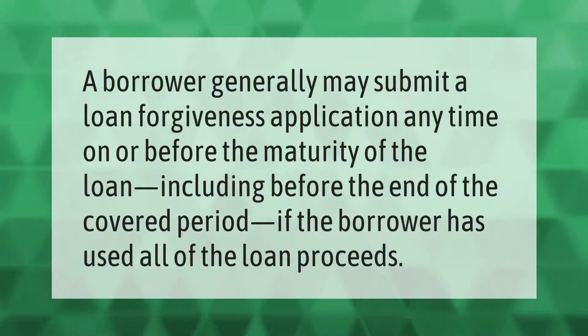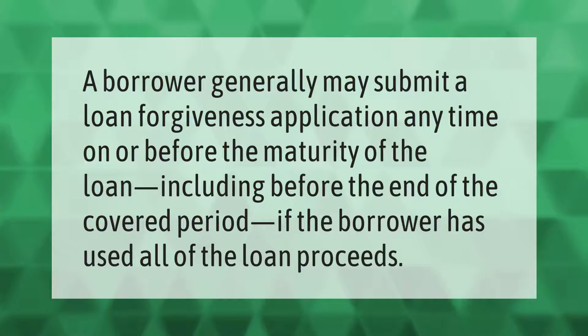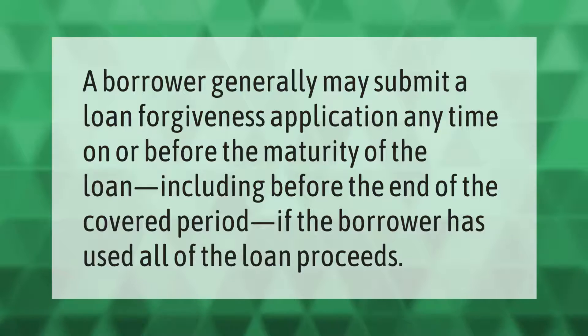A borrower generally may submit a loan forgiveness application any time on or before the maturity of the loan, including before the end of the covered period, if the borrower has used all of the loan proceeds.